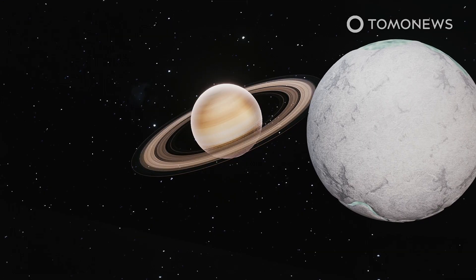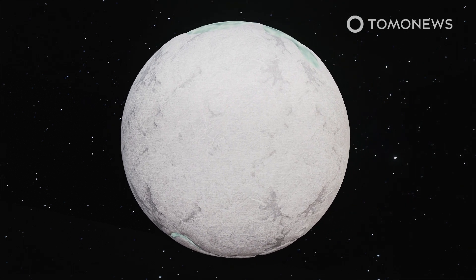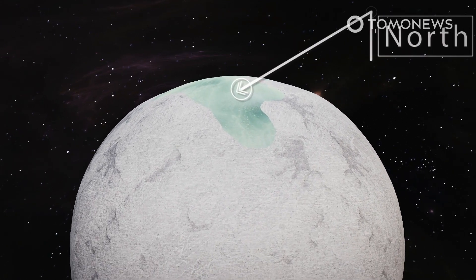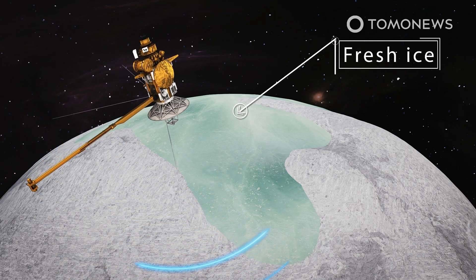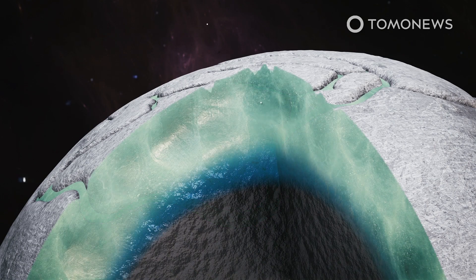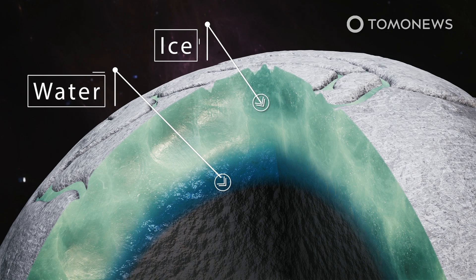NASA scientists used data from the Cassini space probe to find new information about Enceladus. Going through detailed infrared images, they say they've now found strong evidence of areas of fresh ice in the moon's northern hemisphere. Fresh ice drastically increases the odds of finding alien life on any planet. This fresh ice is thought to have originated in the moon's interior, and scientists think there must be some kind of mechanism by which it could have emerged to cover patches of the moon's ancient ice surface.